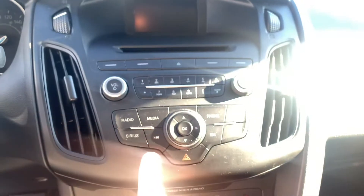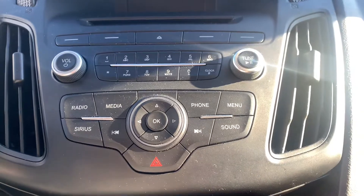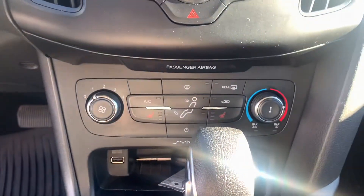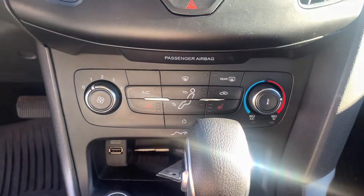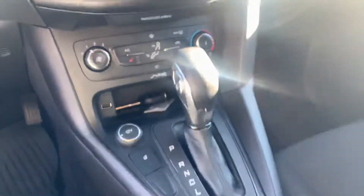CD player, Sirius radio with FM and AM radio settings. You can even connect your phone in there — it's awesome. Super easy climate control, fan speed, and temperature. You even get heated seats for the driver and passenger. It's got the Sony SYNC system too, so you guys have great audio.